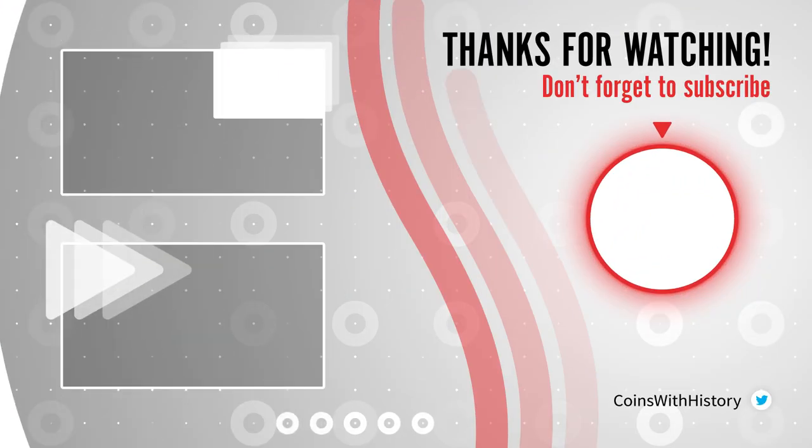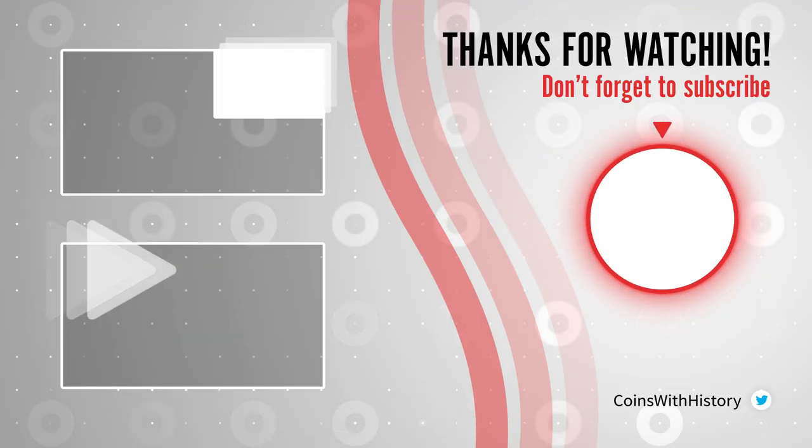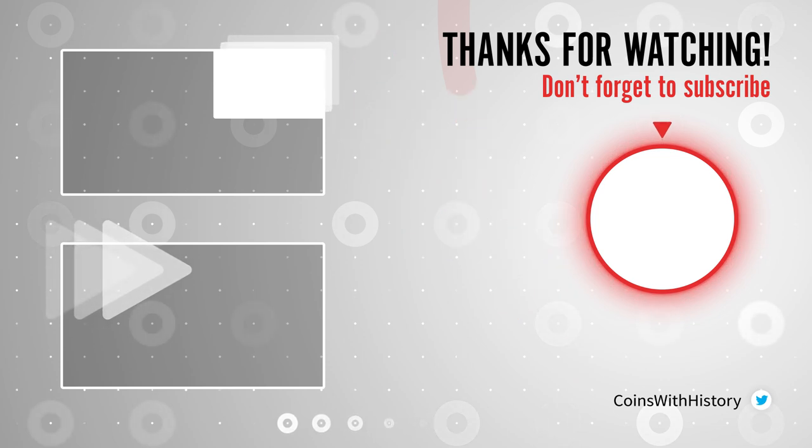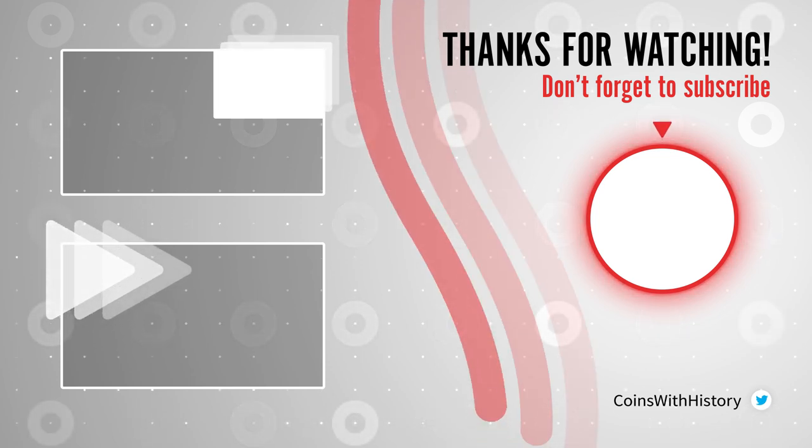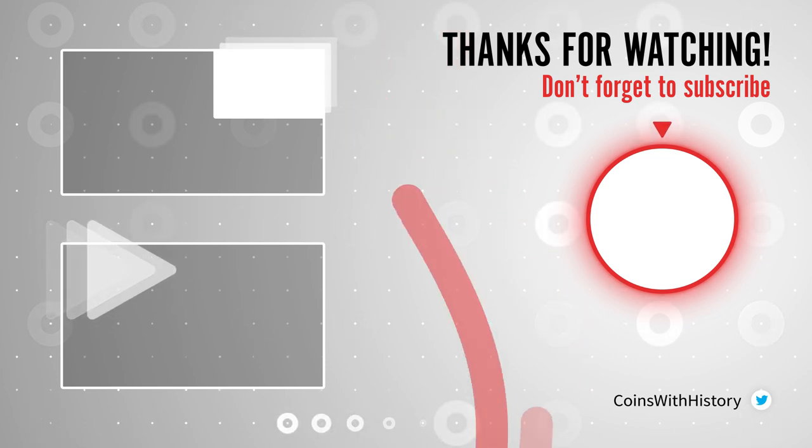Well friends, this is all for today. I'll see you again next week to continue learning about coins and history. And remember, if you like this content, don't forget to subscribe to my channel. Thank you for watching.